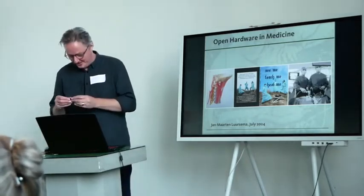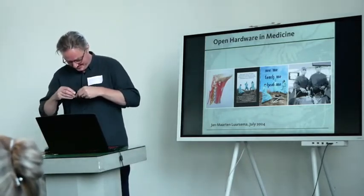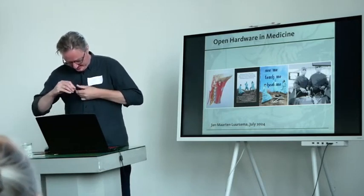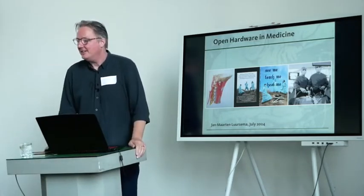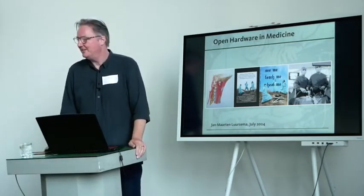Laptops and water — what can go wrong, right? Jan-Martin, that's me.